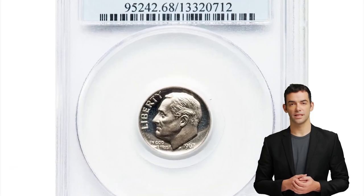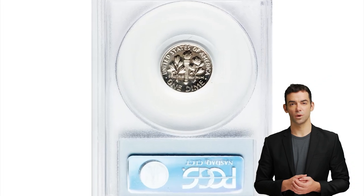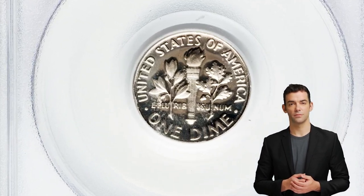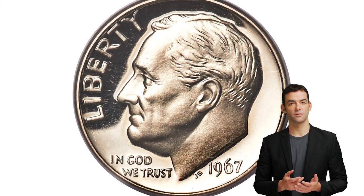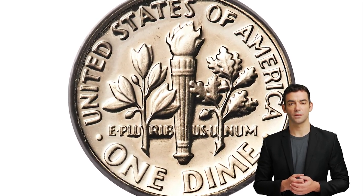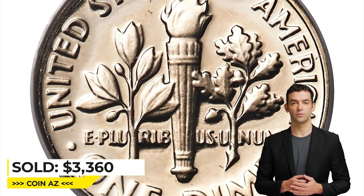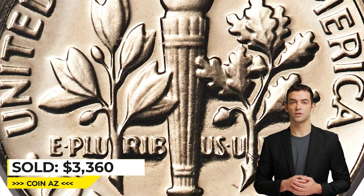Jumping on to this 1967 Roosevelt dime in Mint State 68 — a rare dime from the Special Mint Set with deep cameo feature. A stunning white-on-black appearance greets the viewer of this superb deep cameo. Crisp detail is seen in Roosevelt's hair and the vertical lines and bands of the torch. The untoned surfaces are virtually perfect. Sold for $3,360 at Heritage Auctions.